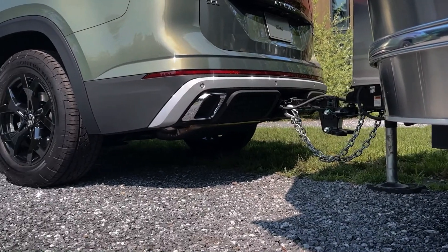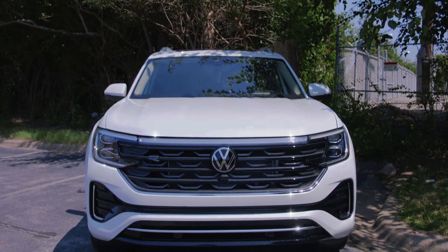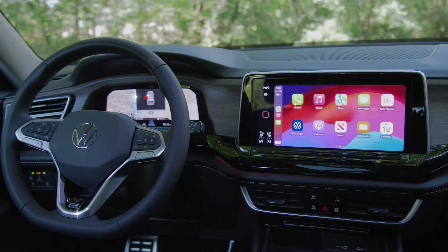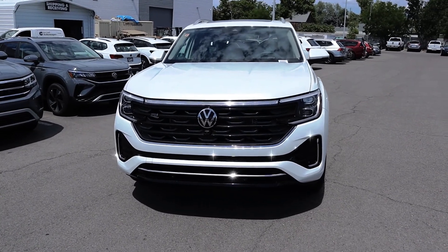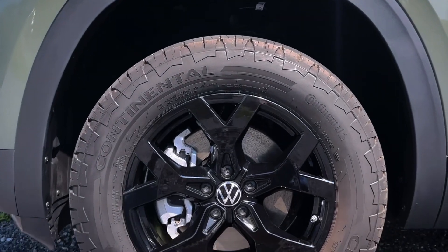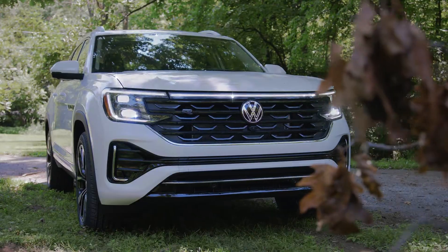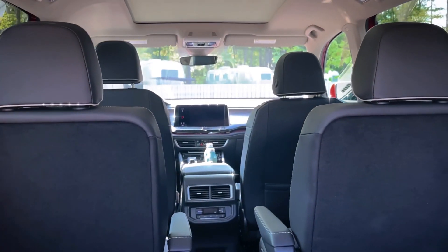In terms of fuel efficiency, the EPA estimates front-wheel drive Atlases to achieve 20 mpg in the city and 27 mpg on the highway. Opting for all-wheel drive lowers these estimates to 19 mpg in the city and 26 mpg on the highway for most models. The Peak Edition trims are rated at 18 mpg in the city and 24 mpg on the highway. During our 75 mph highway fuel economy test, a vehicle equipped with all-wheel drive returned an impressive 25 mpg, highlighting the Atlas's practicality and efficiency.